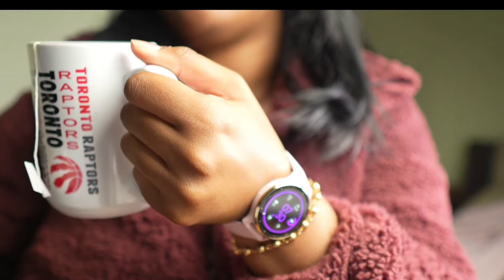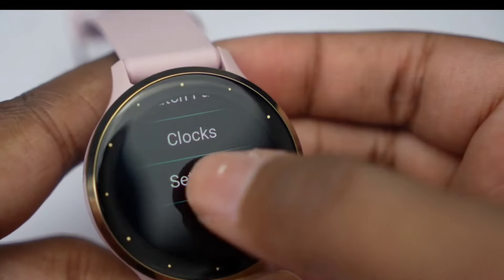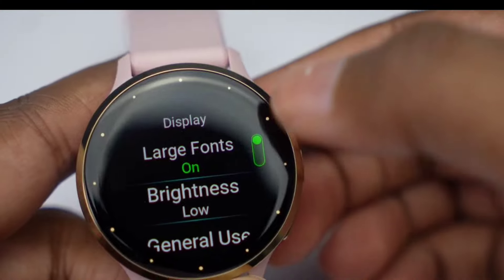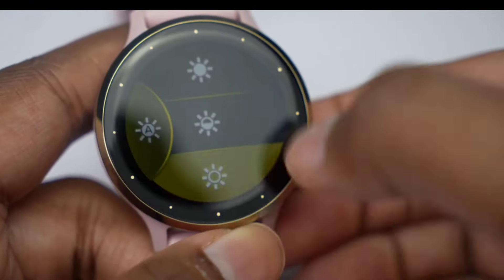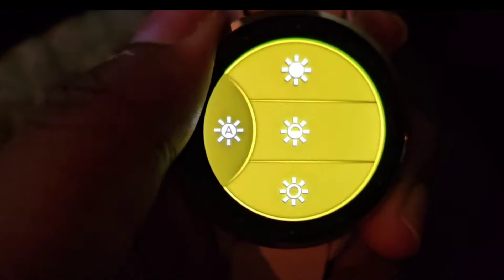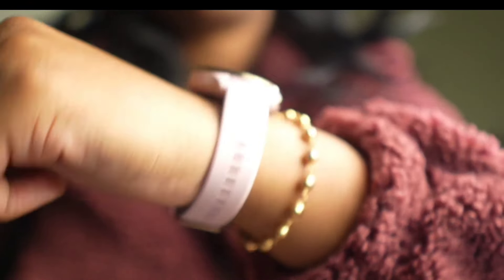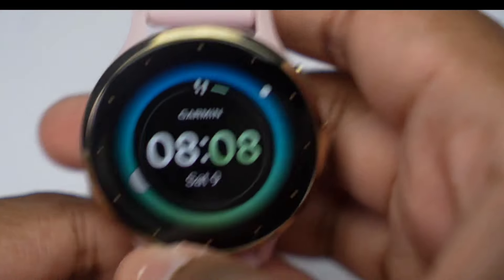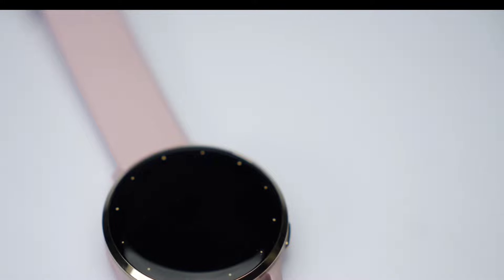Plus, it's not afraid to make calls and send texts — talk about multitasking. The Venue 3S boasts more than 30 preloaded GPS and indoor sports apps: walking, running, cycling — you name it, it's got it. And yes, even wheelchair users get their own tailored workouts. Pair this watch with your smartphone and you can take and make calls right from your wrist via the built-in speaker and microphone. The Venue 3S constantly samples your heart rate, keeping you informed day and night — whether you're crushing it at the gym or binge-watching your favorite series.